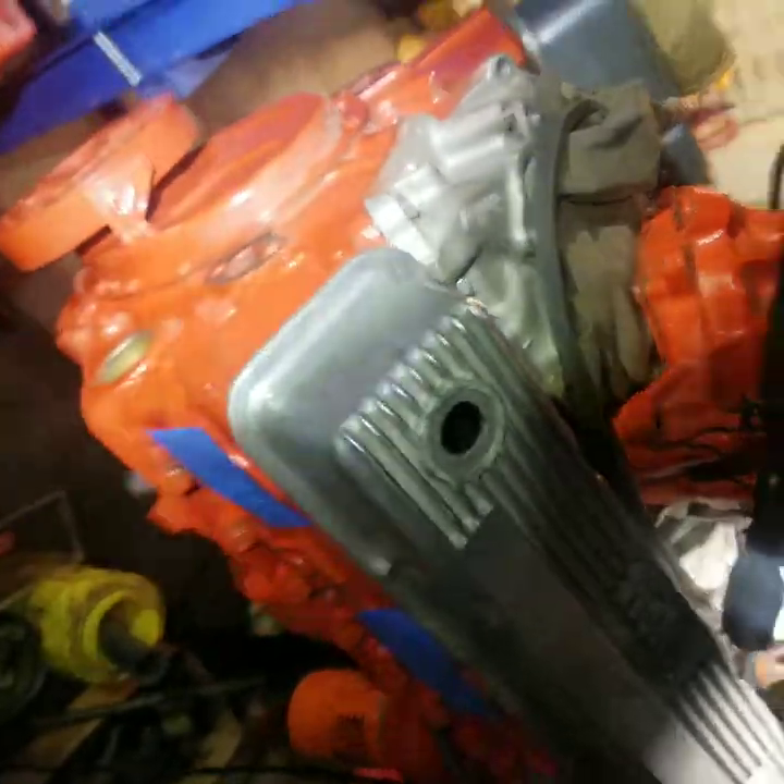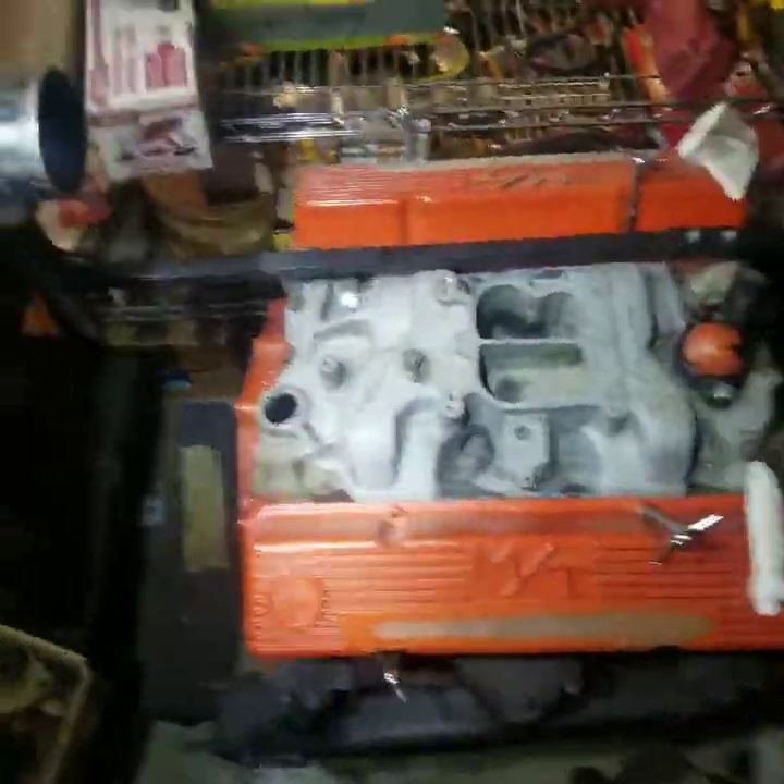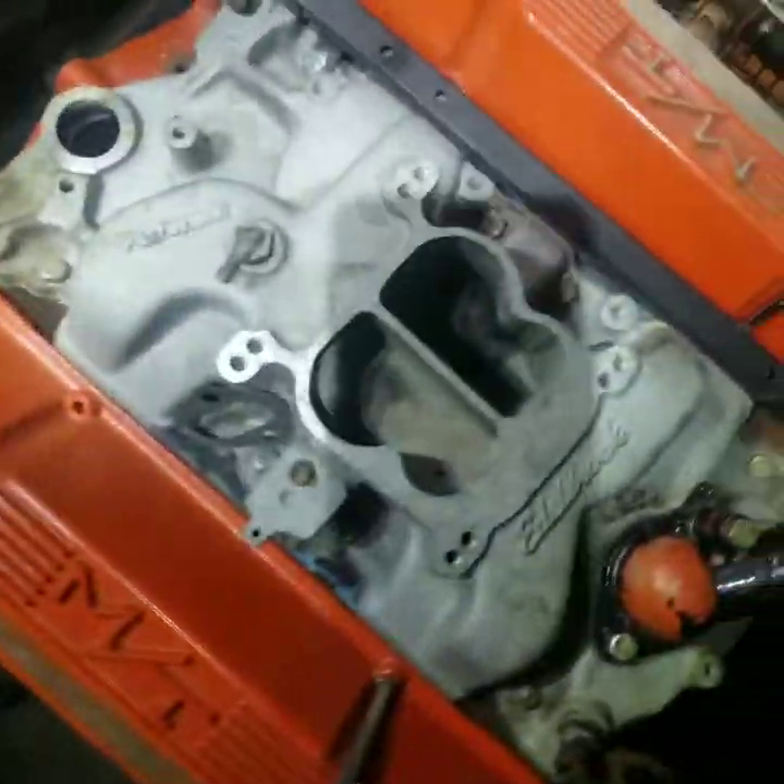This one also has Holley valve covers and a Holley aluminum intake. Another one has Mickey Thompson valve covers and an Edelbrock Performer intake.